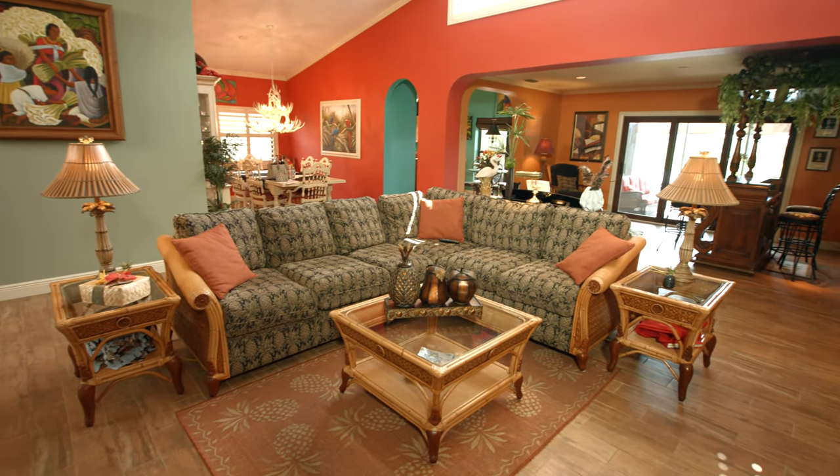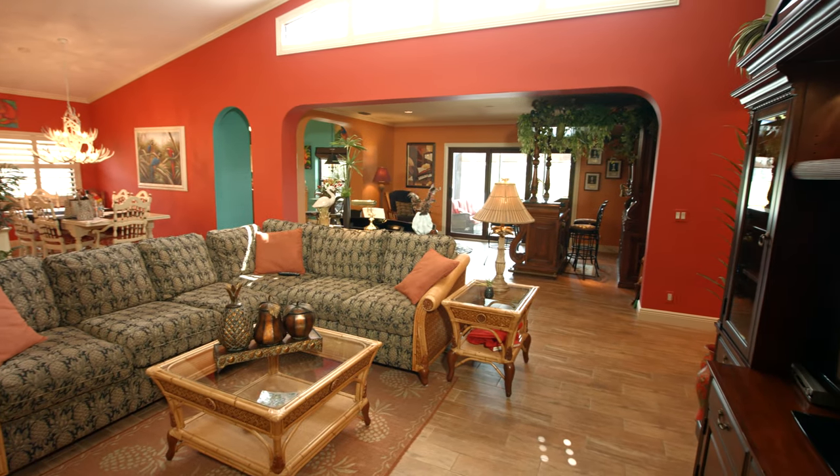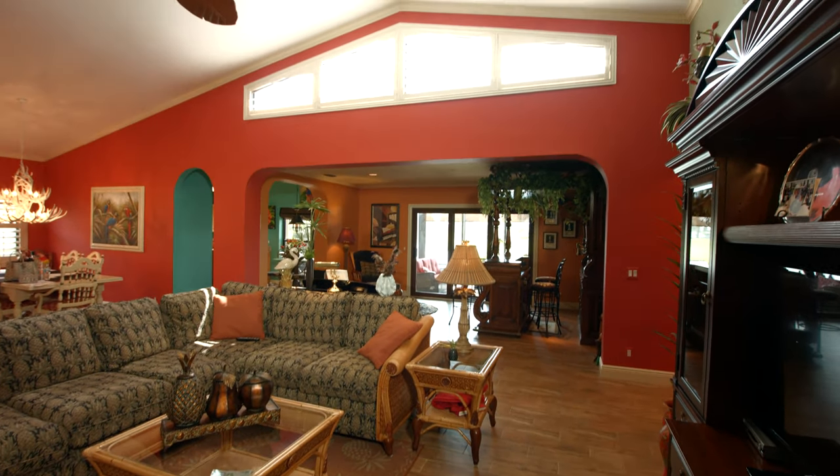Off of the great room, you'll find the cozy open concept family room — the perfect place for a game night or a relaxing evening of TV or movies with family or friends.